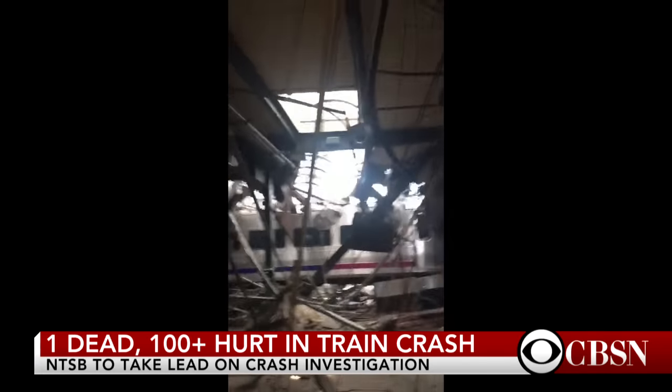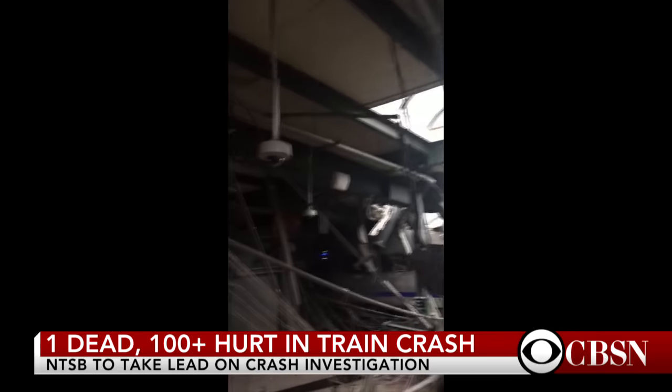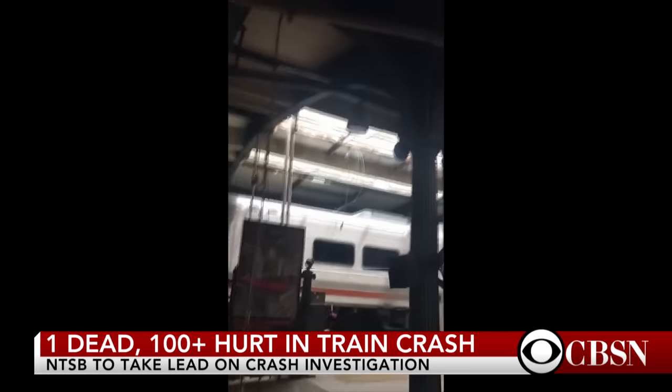We're showing you now a brand new video that has just come into CBS News showing the inside of that Hoboken train station in the aftermath of that deadly crash that killed at least one person, injured 100 more. Let's listen in to the sound.